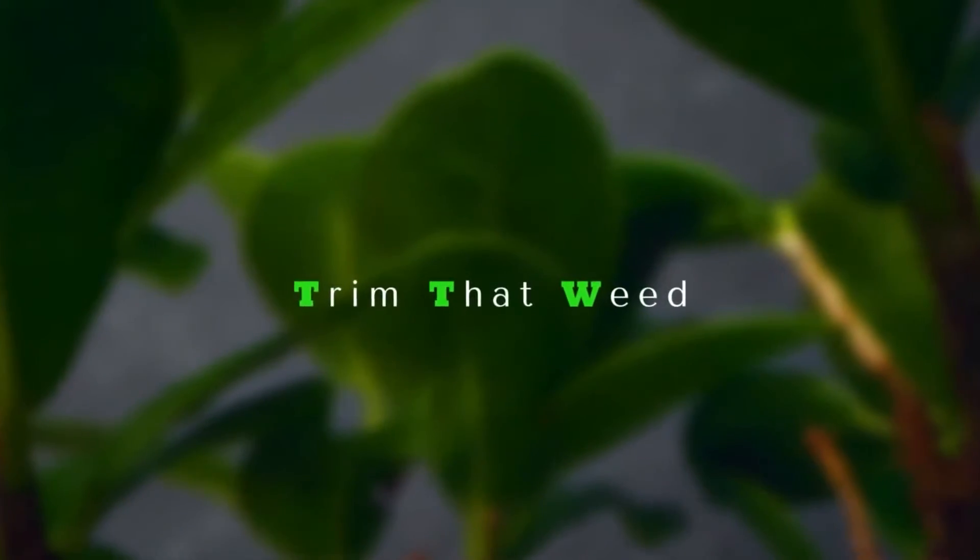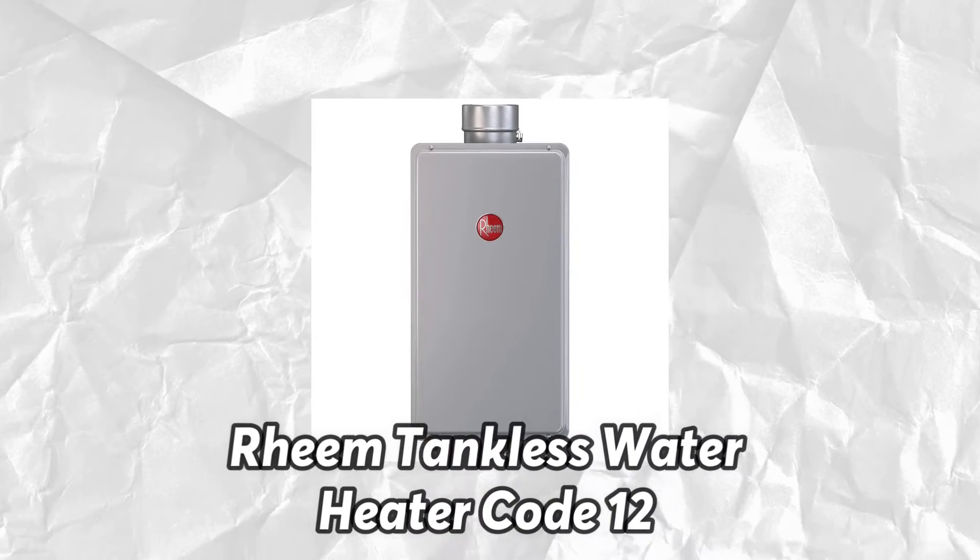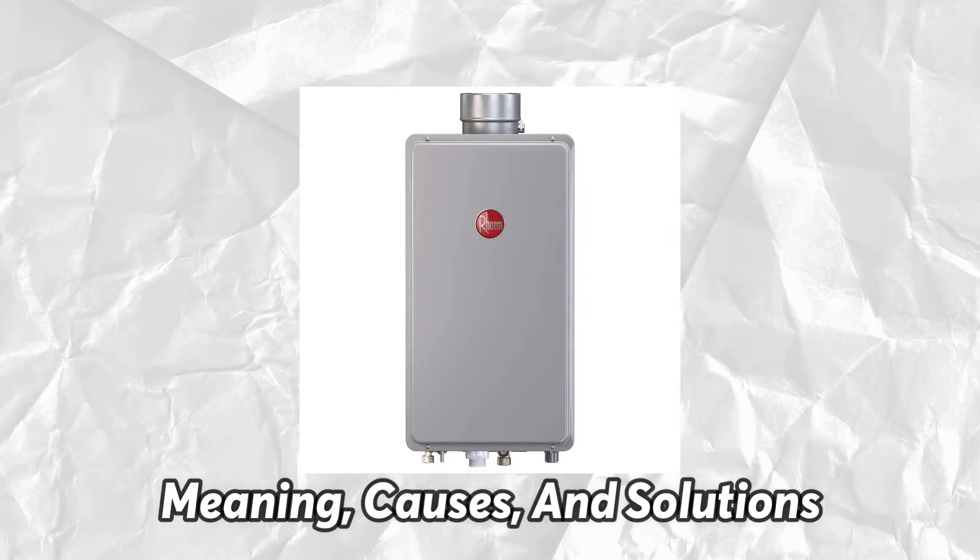Hello guys, this is Steve from Trim That Weed. In today's video, we'll be talking about the Rheem Tankless Water Heater Code 12, meaning causes and solutions.